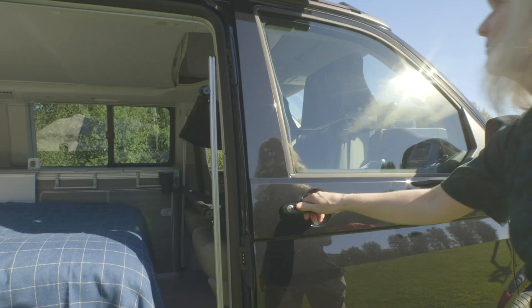We're here today with the California Ocean, which is our long-term test vehicle. It normally sleeps four people, but we've managed to squeeze six people inside. Let's have a look at how we've done it.